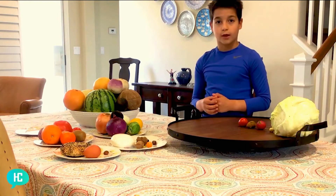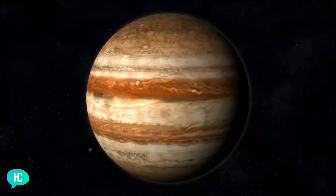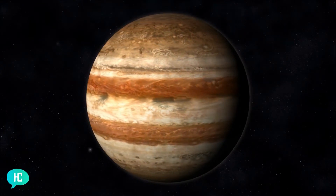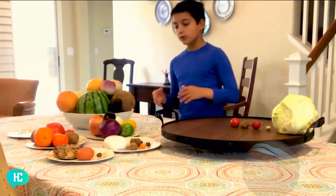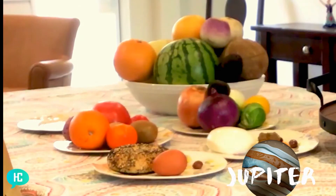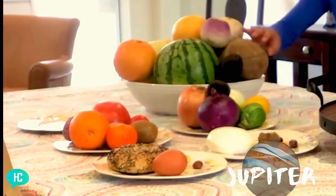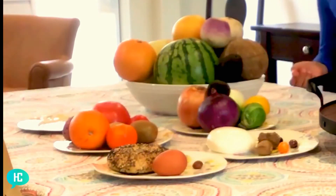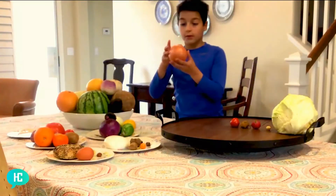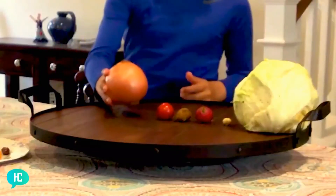Next we're going to the gas planets. The first planet, also the biggest planet, is Jupiter. Its colors are brown, white, orange, and yellow, so we need something with a lot of warm colors. The coconut works but doesn't show all the colors as well. The onion works very well actually, since this onion has all those colors. So let's add that.